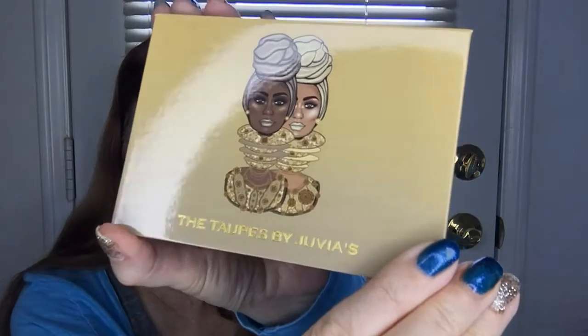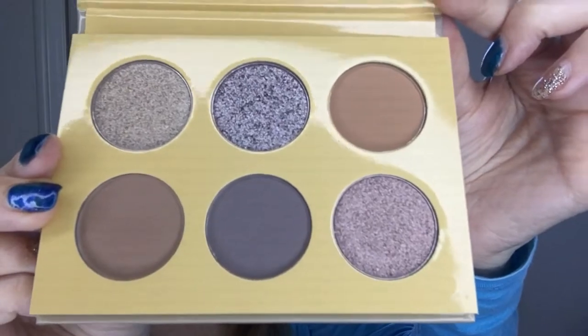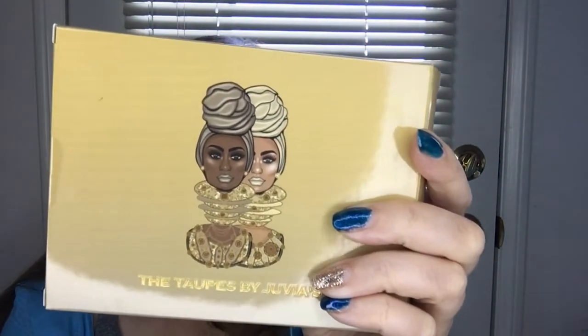We also got an eyeshadow palette by the same brand — this is the taupe palette. It has some very nice shades that I look forward to playing with. The lip gloss has a retail price of $13 and its shade is called Electric. The taupe palette has a retail value of $14.